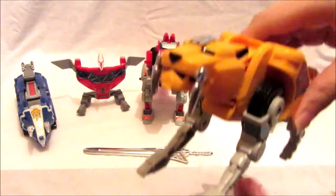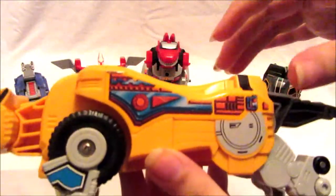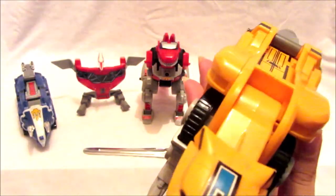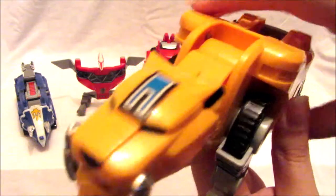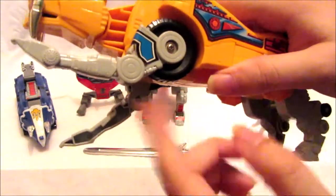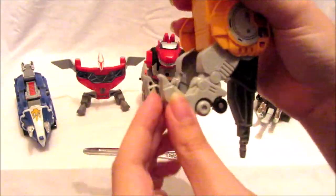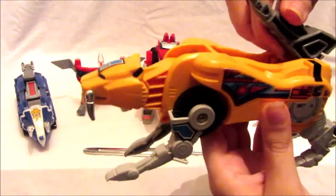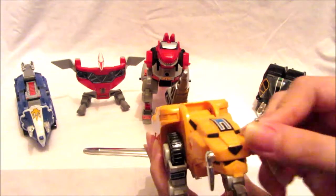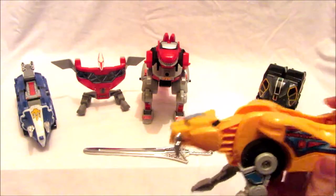Next is the Saber-Tooth Tiger with chrome silver fangs and nice sticker details on the side. This part is meant to be red but was changed to blue. The legs move as part of transformation and there are wheels on the back of the legs. The tail can turn to form the blaster cannon on the back, and the fangs can move as part of transformation to form the mega sword.